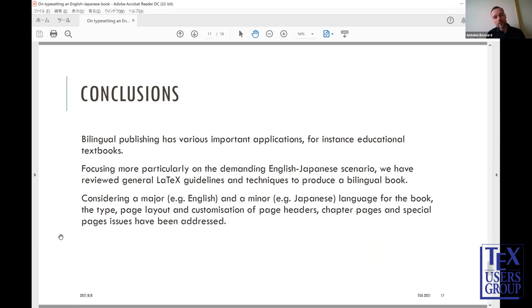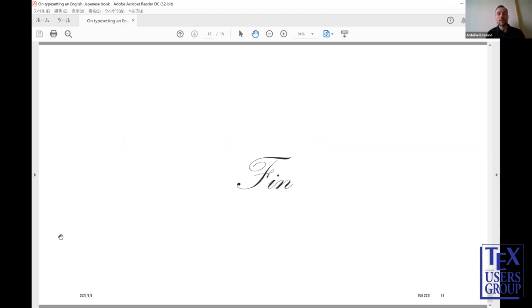In conclusion, bilingual publishing has various important applications — for instance, educational textbooks. Focusing more particularly on the demanding English-Japanese scenario, we have reviewed general LaTeX guidelines and techniques to produce a bilingual book considering a major language (English) and a minor language (Japanese). The typesetting, page layout, and customization of page headers, chapter pages, and special pages issues have been addressed. PDF features were also addressed but not included in this talk — they will be in the paper. Thank you for listening, and I would be happy to answer any questions.